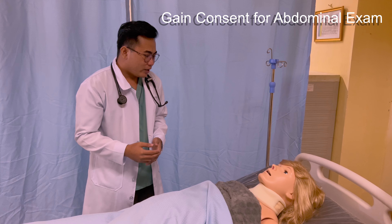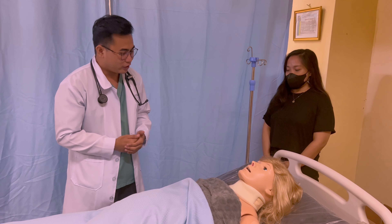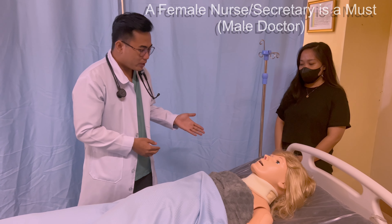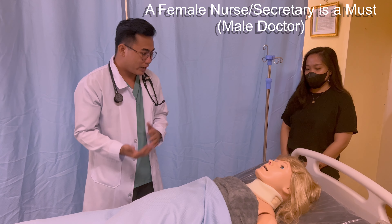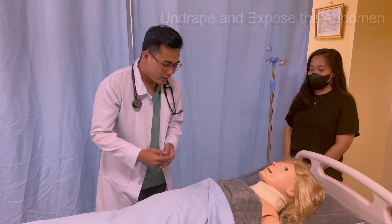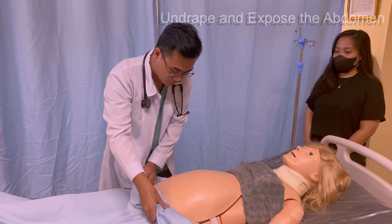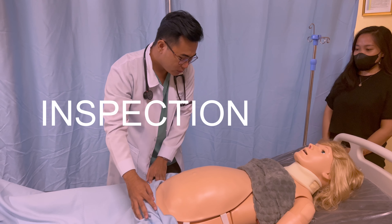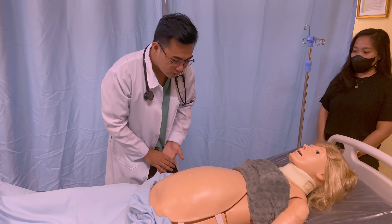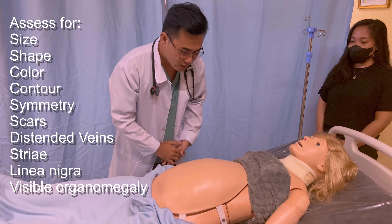At bedside, always establish a bedside manner and make sure that the patient is comfortable. You need to explain the procedure — that you will be touching the abdomen and using some instruments. Before you ask her to lie down, ask her first to empty the bladder and drape the patient. Ask permission to examine the abdomen and gain consent. A female nurse or female secretary must be inside the examination room when you are a male doctor.